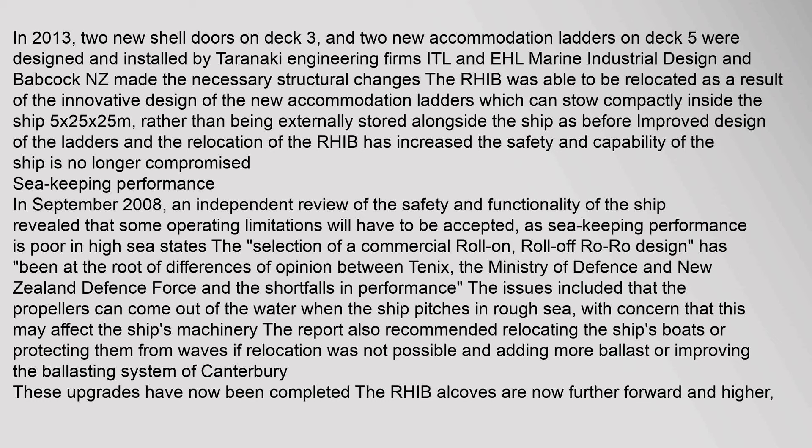In September 2008, an independent review of the safety and functionality of the ship revealed that some operating limitations would have to be accepted, as sea keeping performance is poor in high sea states. The selection of a commercial roll-on/roll-off (RoRo) design was at the root of differences between TENACS, the Ministry of Defence, and the New Zealand Defence Force. Issues included that the propellers can come out of the water when the ship pitches in rough seas, and the report recommended relocating the ship's boats or protecting them from waves, and adding more ballast.